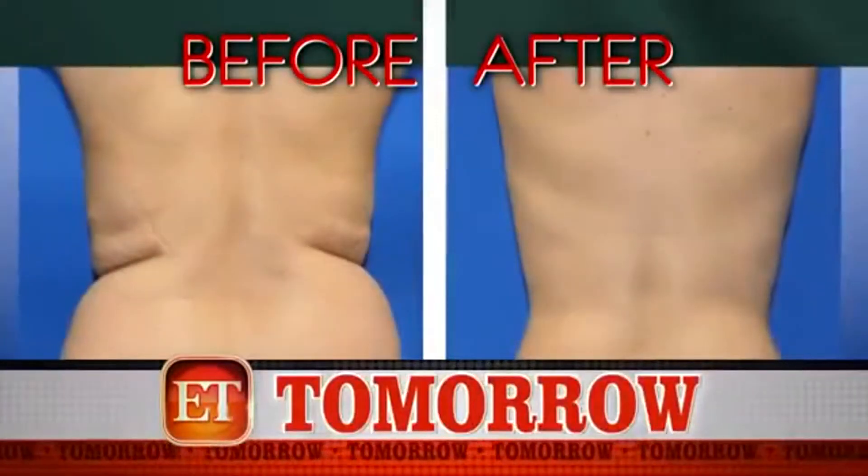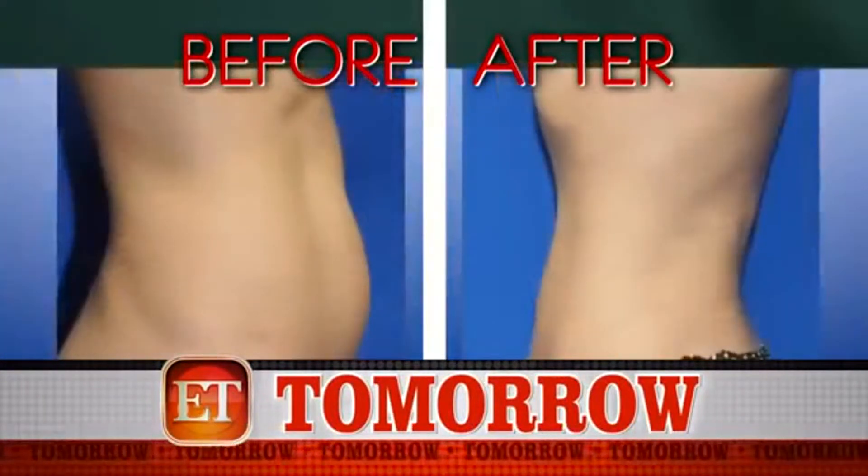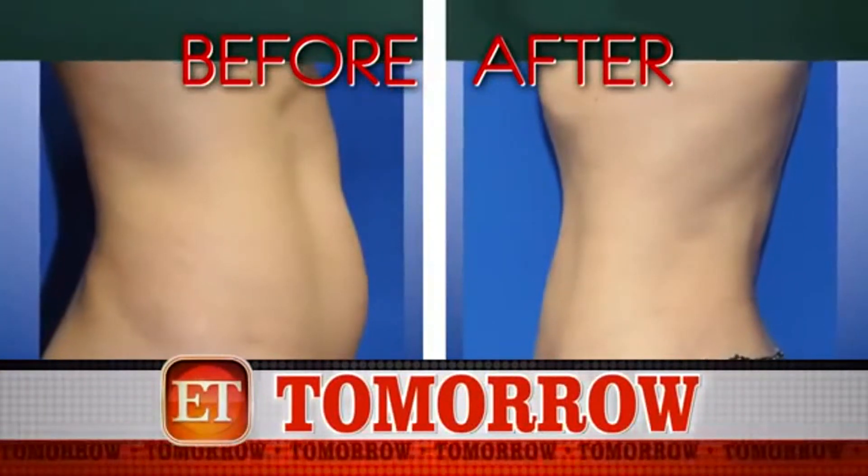The good news about that cryo facial is that it's non-invasive, so you're not going to look like that. We're going to wrap up our plastic surgery week with the latest liposuction miracle that is shrinking Beverly Hills Housewives. I'll have that for you tomorrow.